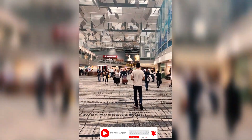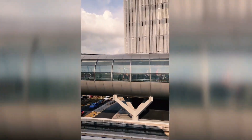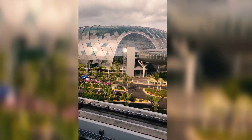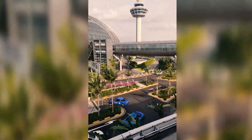This is a SkyTrain — we are on the SkyTrain. We went to Singapore and had to go through the airport. I had to walk into the SkyTrain connecting the terminals.